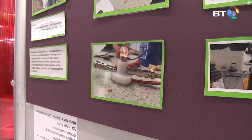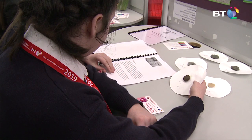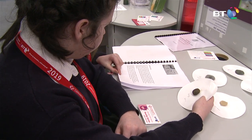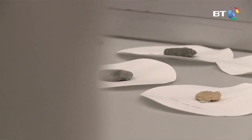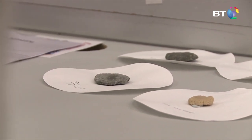We heated milk and we added vinegar — it started to form into clumps. We took out the excess liquid and then we left the plastic to dry over two to three days. It hardened and then we did tests and we added different ingredients to it.